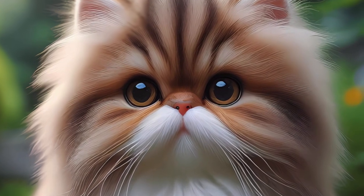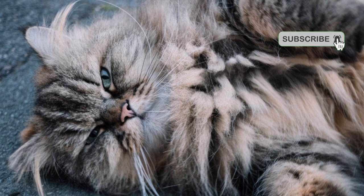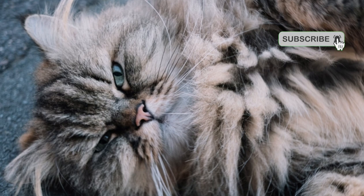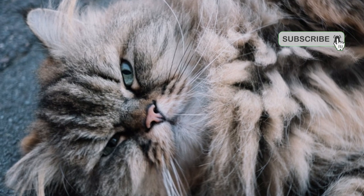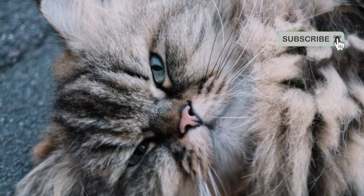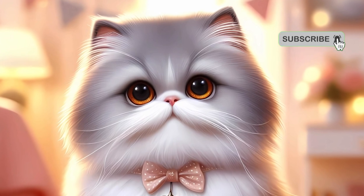Fact 7: Social butterflies. Despite their serene nature, Persian cats are known for their love of socializing. They often form strong bonds with their human companions and enjoy being part of a family. Regular interactions, playtime, and grooming sessions contribute to their happiness.